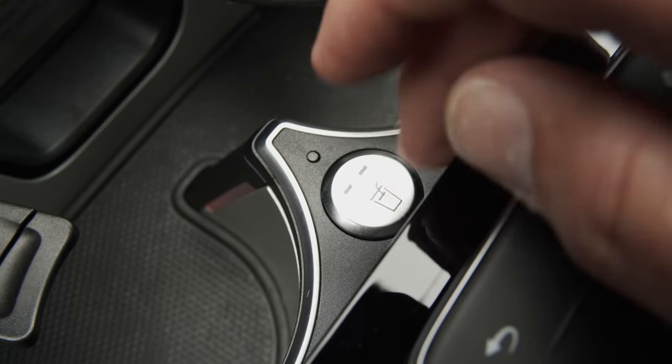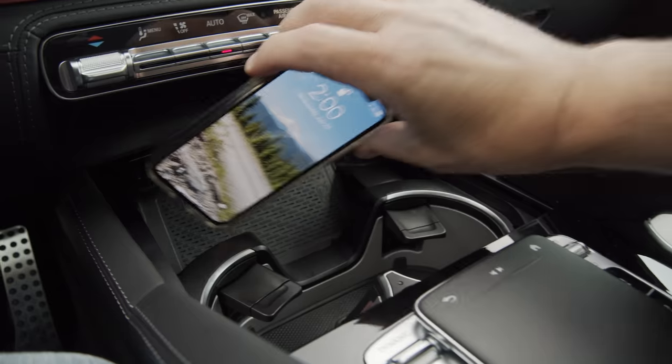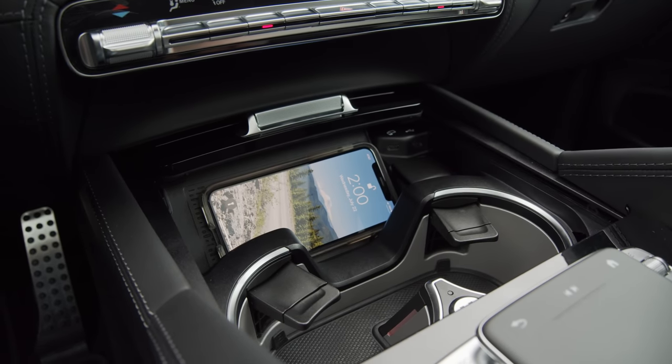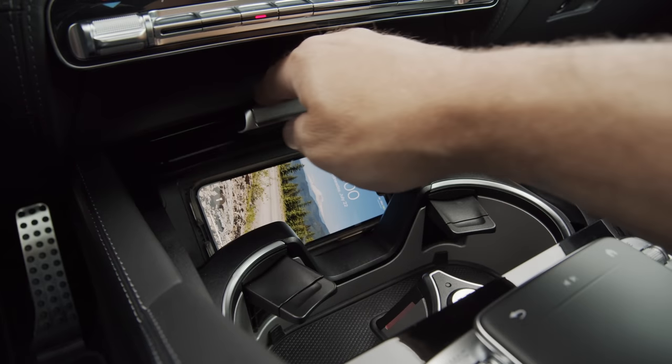You can even run special programs that incorporate seat actions along with sound and fragrances. Even the beverage holders are heated and cooled with the push of a button. If you have a compatible device, you can charge your mobile on the included wireless charging system — so long as your phone isn't larger than an iPhone 11 Pro. It barely fit.